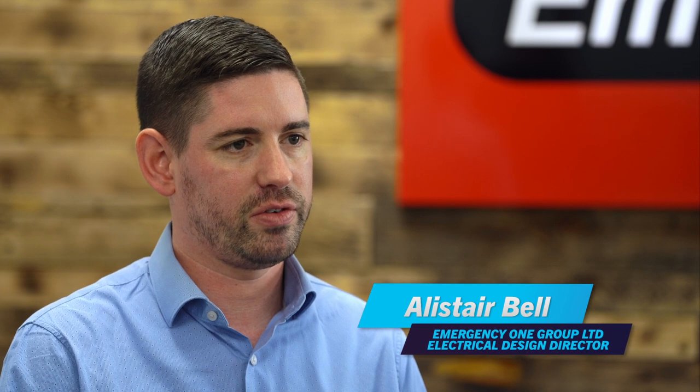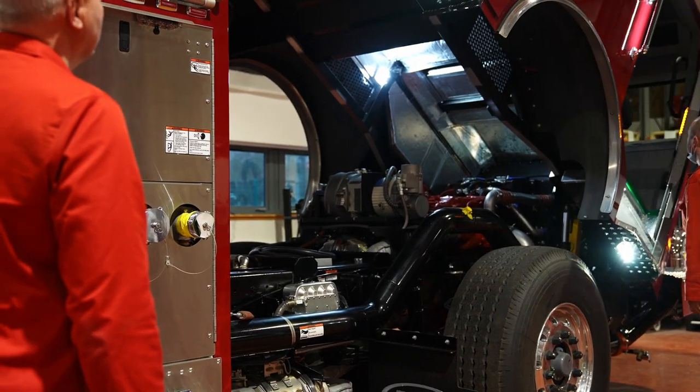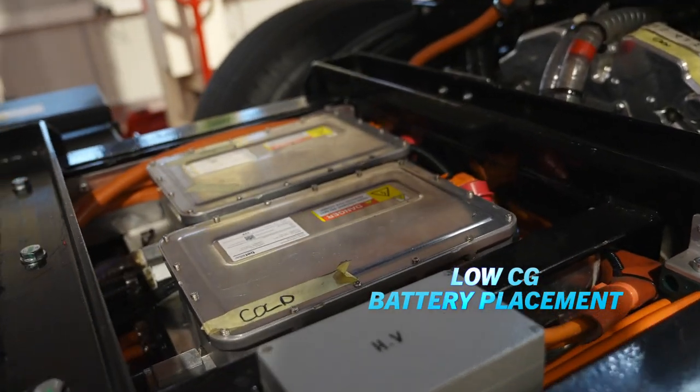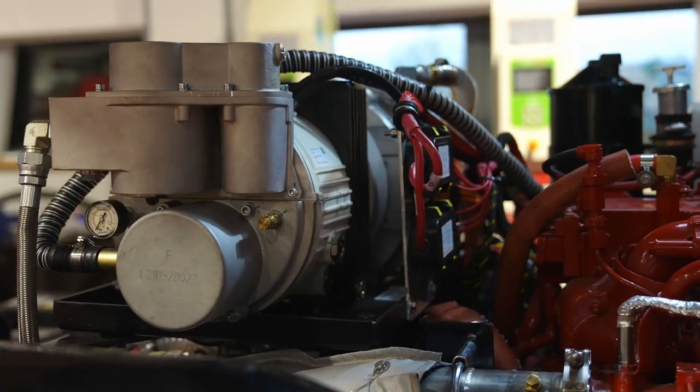The biggest challenge we came across is facilitating the locations for the battery packs themselves, because you try to maximize storage and water capacity on the vehicles. We are looking at zero emissions and zero compromise for the fire services that are going to be using the apparatus.